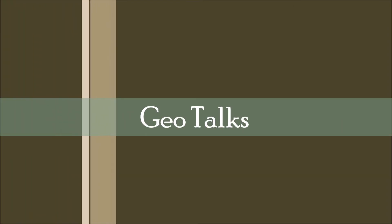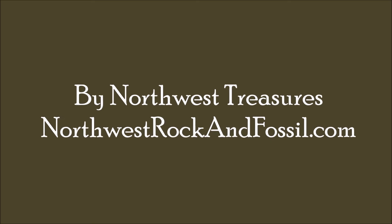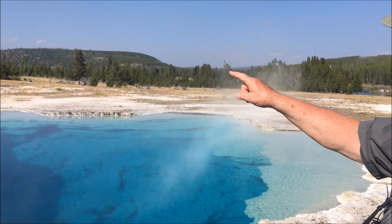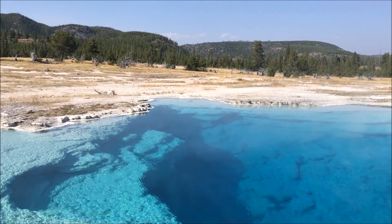Hi folks, welcome to GeoTalks. We're here at Biscuit Basin. Biscuit Basin is noted for the formations of silica or geyserite on the edges surrounding particularly this pool here, Sapphire Pool.